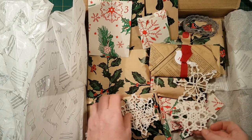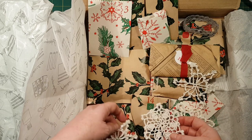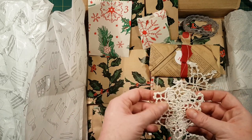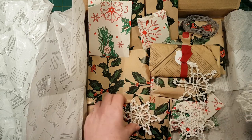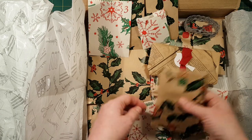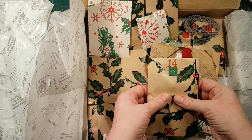Sprinkled inside all the packages were these crocheted snowflakes — they're taped in so that they would lay all in the right way. They've been stiffened with starch. Aren't they beautiful? That feels fun.